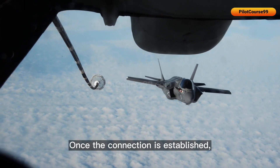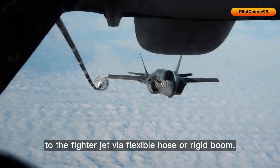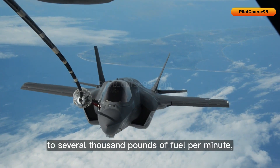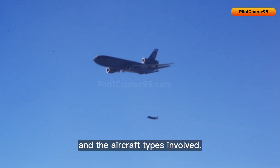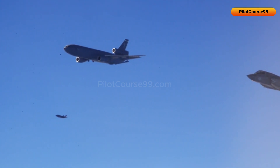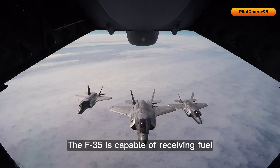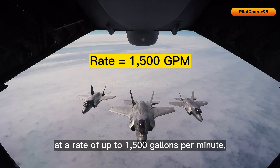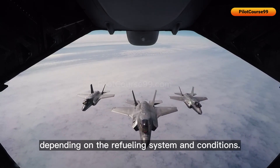Once the connection is established, fuel is transferred from the tanker to the fighter jet via a flexible hose or rigid boom. The transfer rate can range from a few hundred to several thousand pounds of fuel per minute, depending on the refueling system and the aircraft types involved. The F-35 is capable of receiving fuel at a rate of up to 1,500 gallons per minute, depending on the refueling system and conditions.